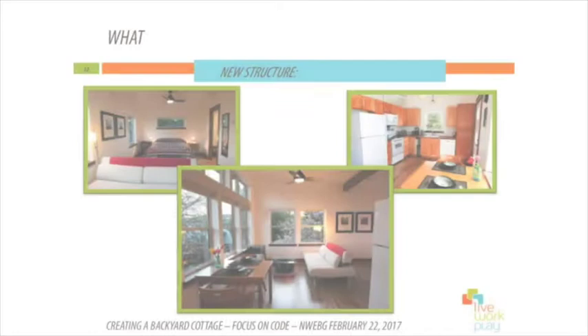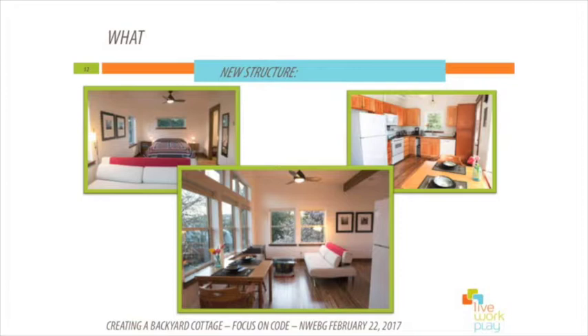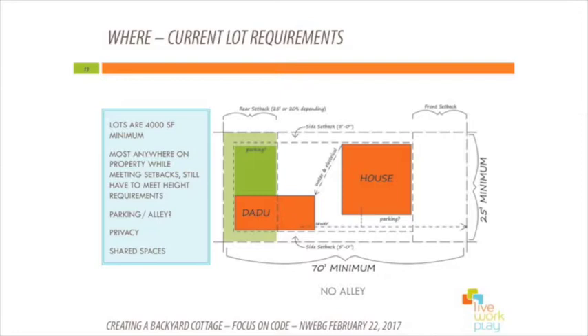I'm going to jump into setbacks and some other initial requirements. In Seattle, the property has to be at least 4,000 square feet to add a detached accessory dwelling unit. There are some other requirements besides that — one of them being that you have five-foot setbacks, a rear yard setback for the entire property, a front setback, and five-foot side setbacks.